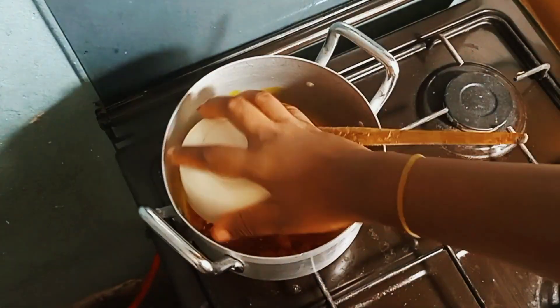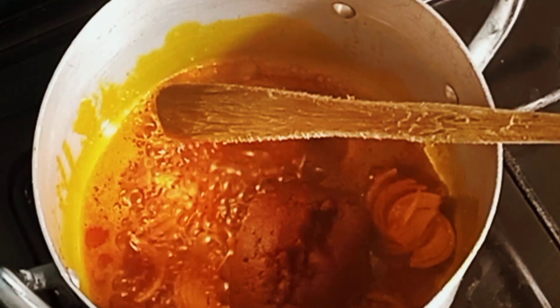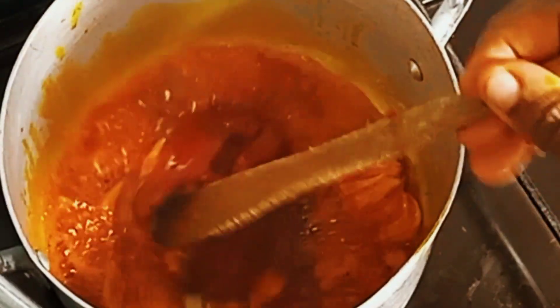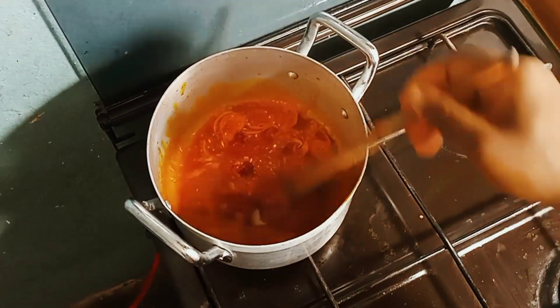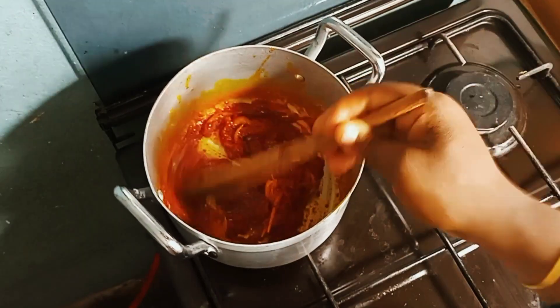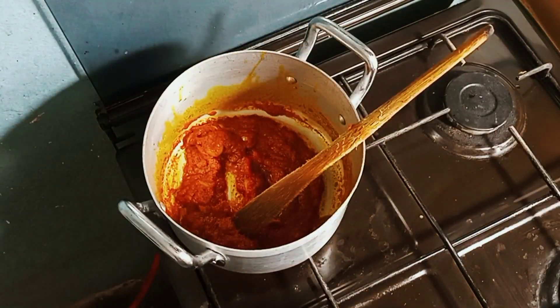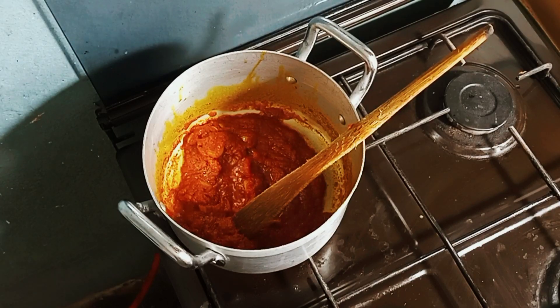I'm adding in my tomato paste and frying it for some time so it can kill the fresh taste of the tomato paste. As you can see, the oil was not too much — it was just the right amount for the stew. I'm just stirring it in.